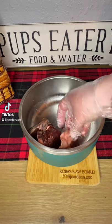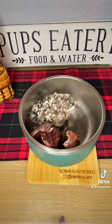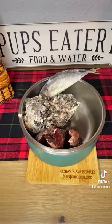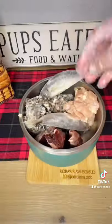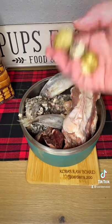Let's make dinner for my raw-fed dogs. Georgie is getting beef heart, green tripe — which is the ground stomach lining — whole mackerel, also some chicken breast. For his bone, he's getting a duck back, and then a few quail eggs.